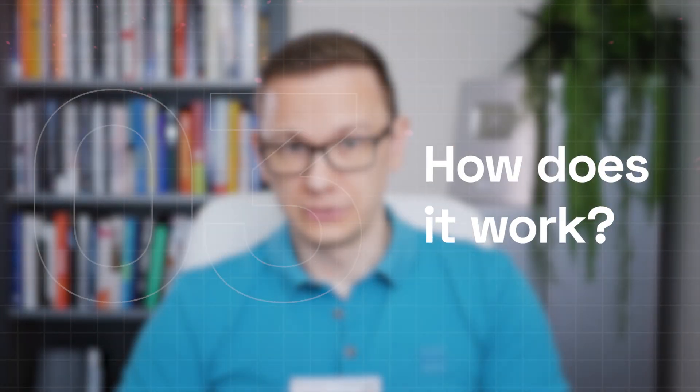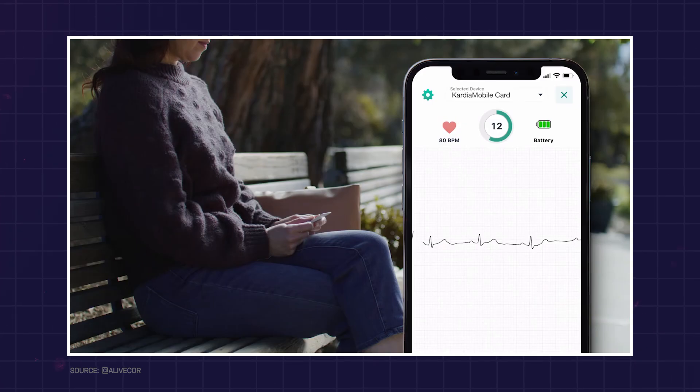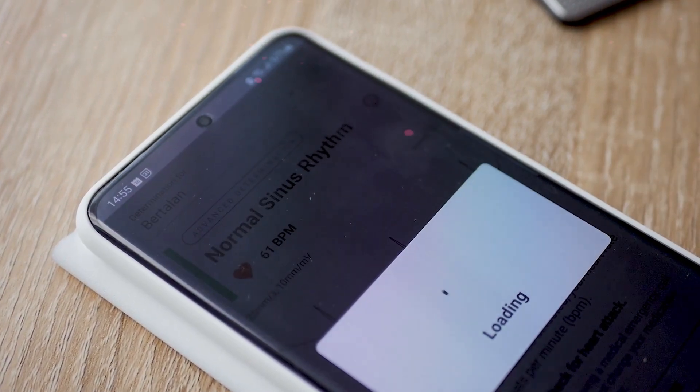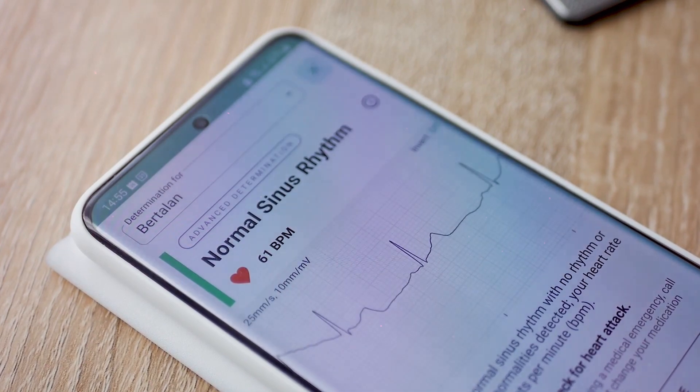How does it work? Users place their fingers on the Kardia sensor, which records an ECG and sends the data to the Kardia app on their smartphone. The app then analyzes the data and provides immediate feedback on heart rhythm using AI, or users can pay to get it analyzed by a cardiologist.